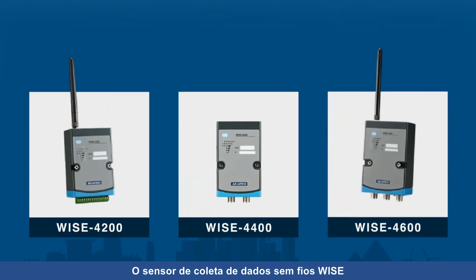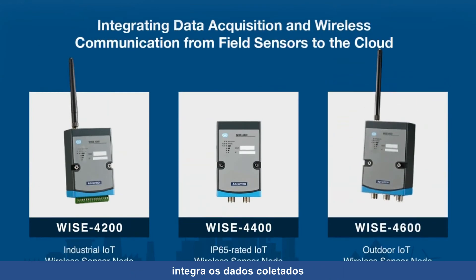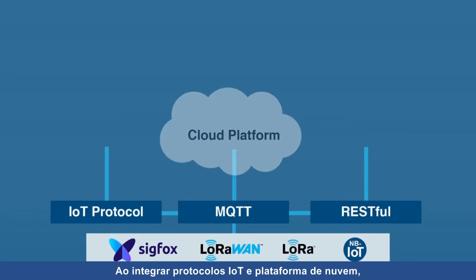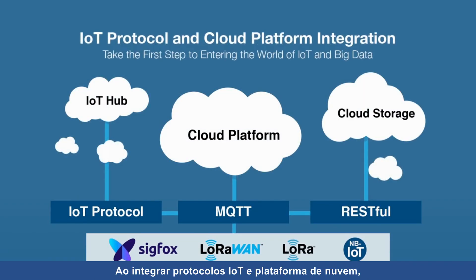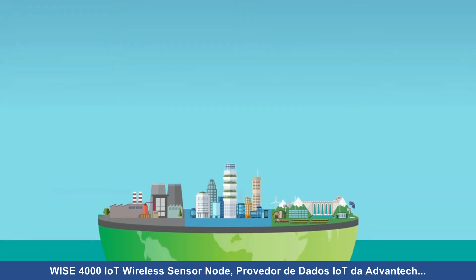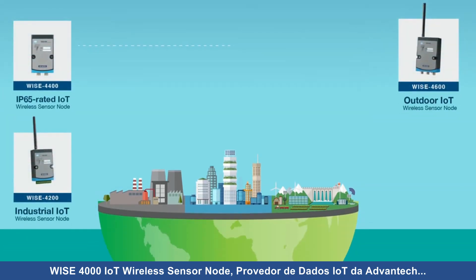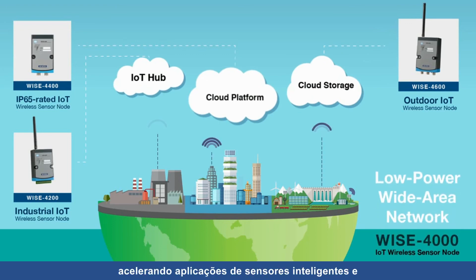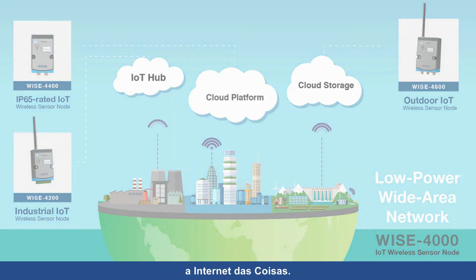WISE wireless sensor nodes provide integrated sensing solutions including data collection and wireless communication to cloud services. By integrating IoT protocols and a cloud platform, data can be transmitted to the cloud without the use of a gateway. Advantech WISE 4000 IoT wireless sensor node — the IoT data provider, accelerating intelligent sensing applications and the Internet of Things.